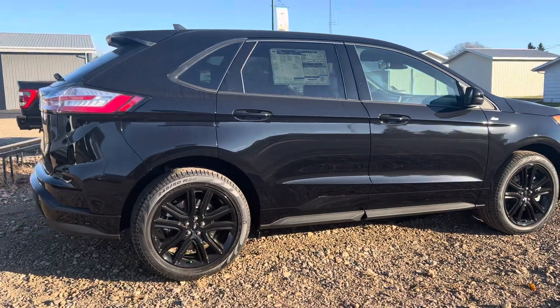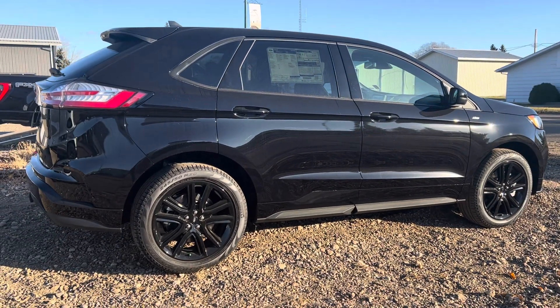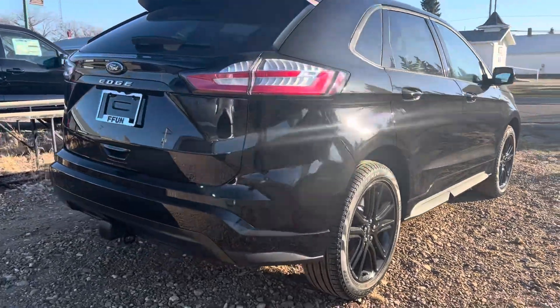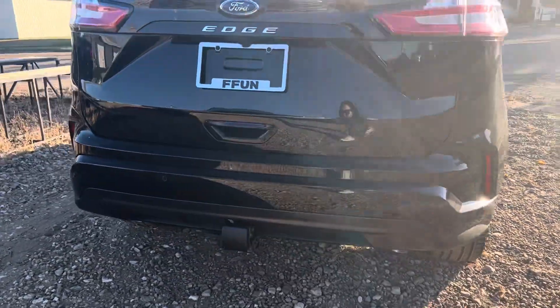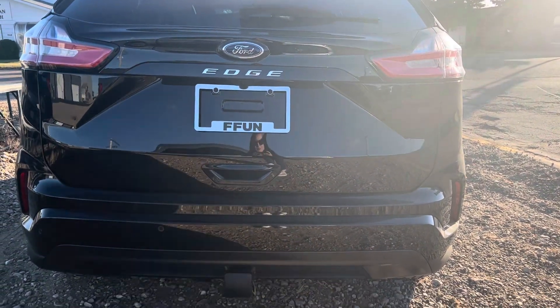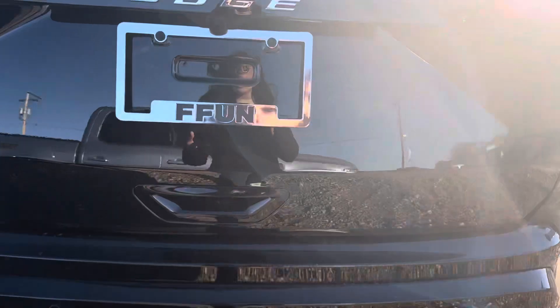It's black in color, it's got those nice black rims on there as well — it looks super sharp. That is part of the ST Line package. We've got a hitch on there down below if you're looking to do any type of pulling, and a backup camera with your parking sensors, of course.